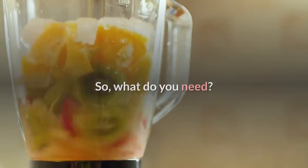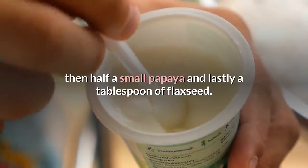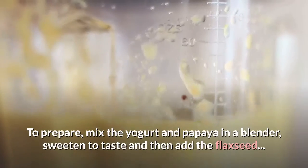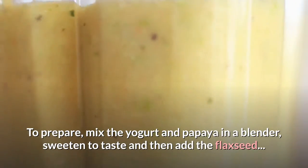What do you need? A glass of natural yogurt, half a small papaya, and a tablespoon of flaxseed. To prepare, mix the yogurt and papaya in a blender, sweeten to taste, and then add the flaxseed.